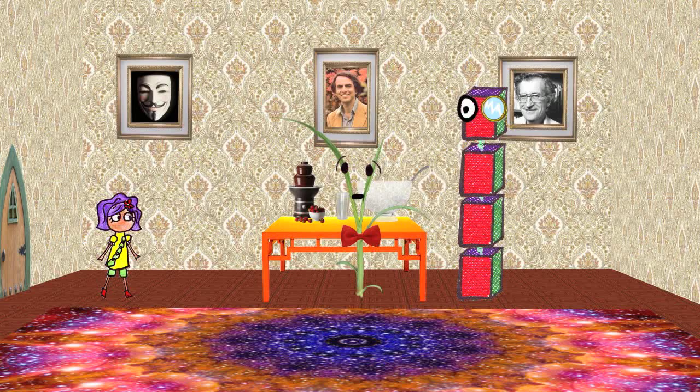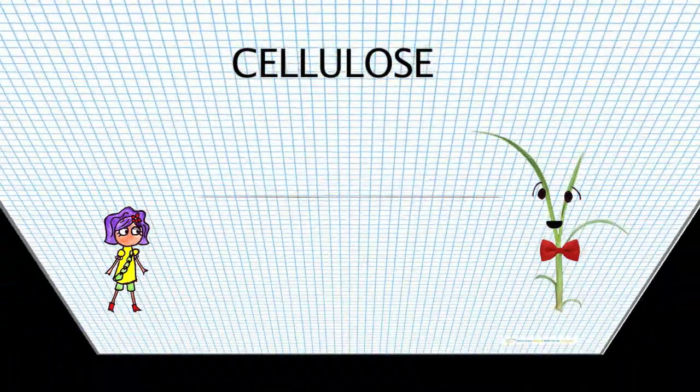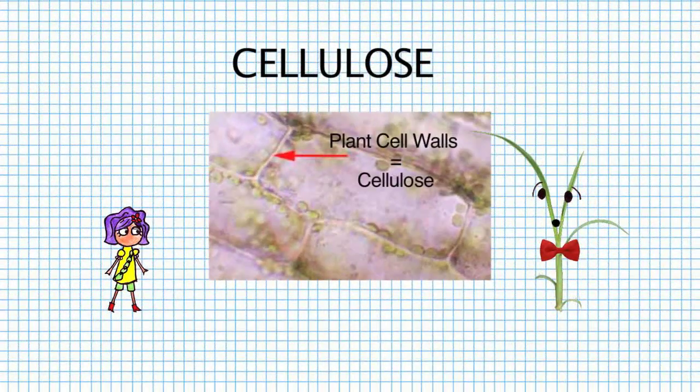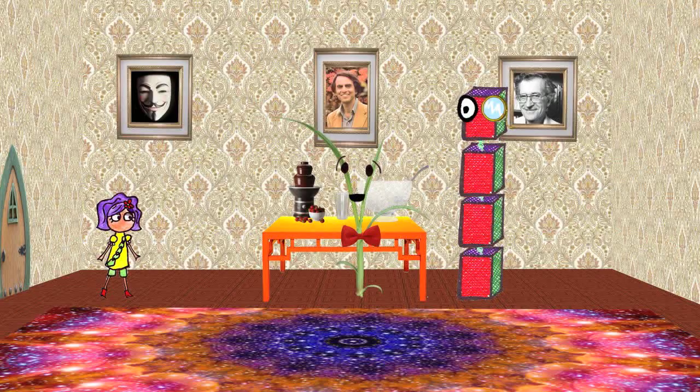Are you a polymer too? Hi there, Polly, and indeed I am. So if you're a polymer, what are your monomers made of? My monomers are made up of glucose. I make up nearly 33% of all plant matter, and if it wasn't for me, all paper products would have had a rough time getting started. I had no idea that polymers are so practical.